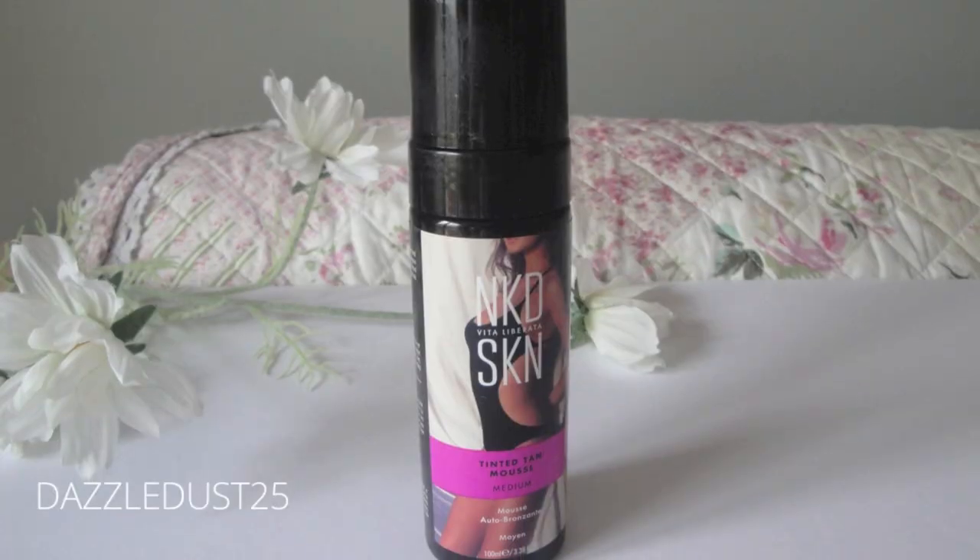Moving on to tan — this is by Vita Liberata and it's the Naked Skin Tinted Mousse Tan. I'm wearing this at the moment. I'm actually quite pale so it's doing a good job, and it's a one-night application. It is very fast drying so you need to know what you're doing. A good quality mitt and you need to work fast, but other than that I can't fault it. It's actually not even that smelly — this is about the least smelly one I have come across.